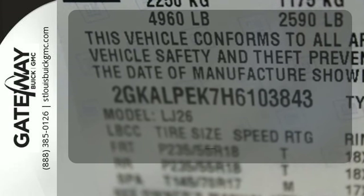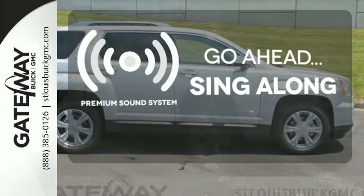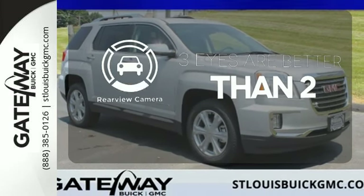Set it and forget it with the climate control. Your favorite music has never sounded better, thanks to the premium sound system. The backup camera gives you a clear picture of what's behind you.